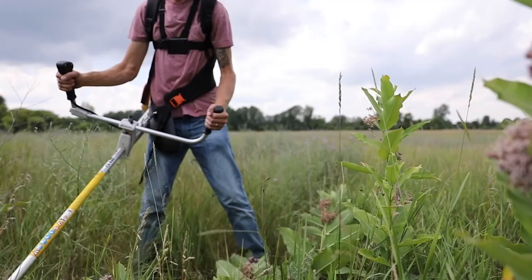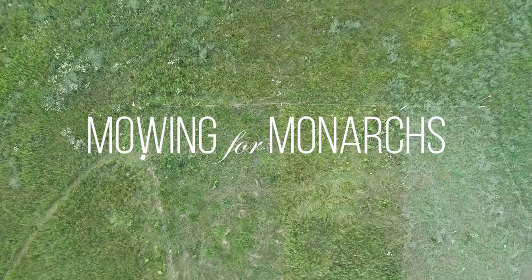Hi, my name is Nate Hahn. I'm a postdoc in the entomology department at Michigan State University, and this is one of our field sites for the mowing for monarchs project, or experiment, that we're working on.